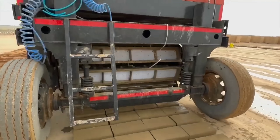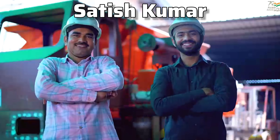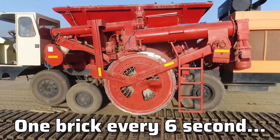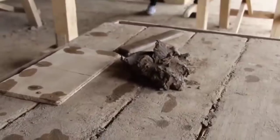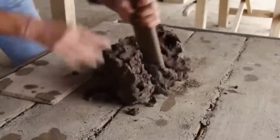The automated brick-making machine is the brainchild of Satish Kumar, an inventor from India who saw the potential to transform an outdated industry. Construction has always been labor-intensive, but this new machine can produce one brick every six seconds — a huge leap forward. India's brick-making industry was traditionally done by hand, which not only slowed down construction but also made it expensive.